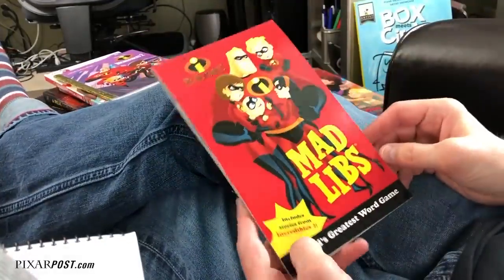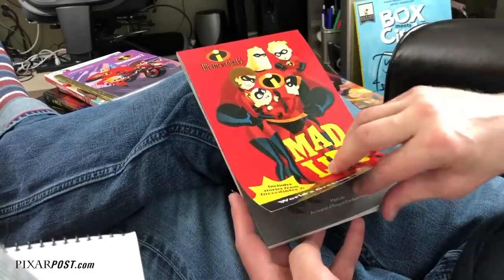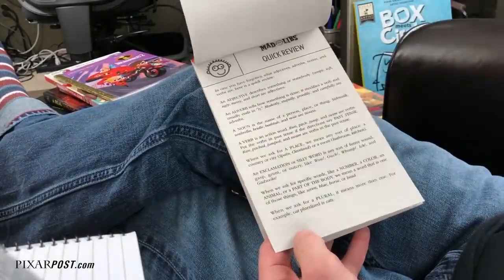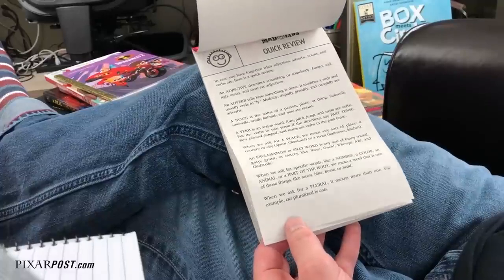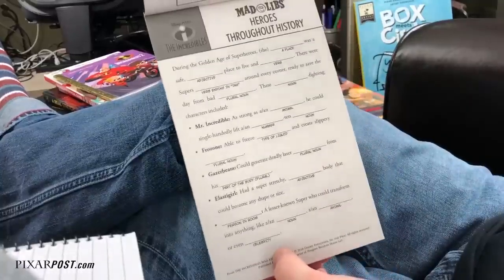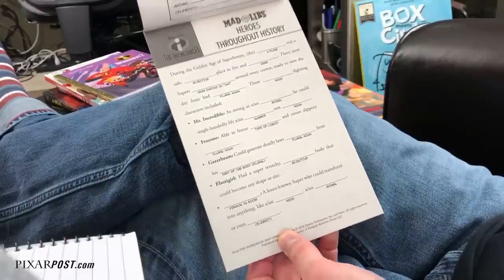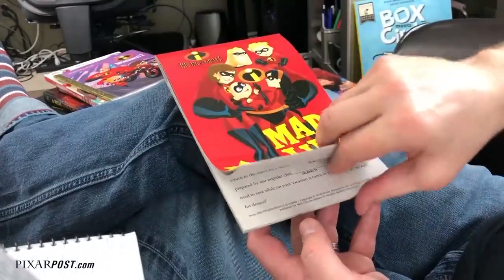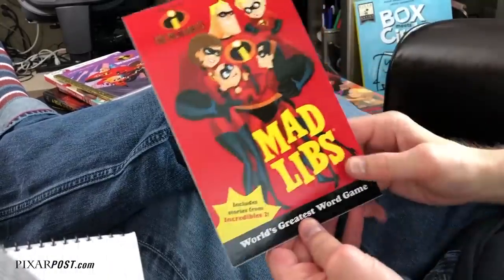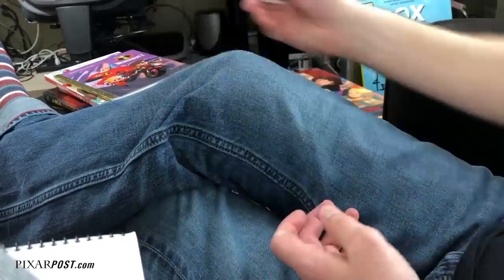One that I was really excited about that they added this time was Mad Libs. This one has 22 different stories. At the front of the book it has directions on how you can do these and reminds you what an adjective, exclamation, a place, and all those kinds of things are. Here's just an example where it asks you to fill in the different phrases. The 22 stories include things like heroes throughout history, a much needed vacation, awesome powers, and baby vehicle maintenance — lots of fun ones. We can't wait to do one of these; Julie and I will do one on the podcast so listen for that in the next episode.